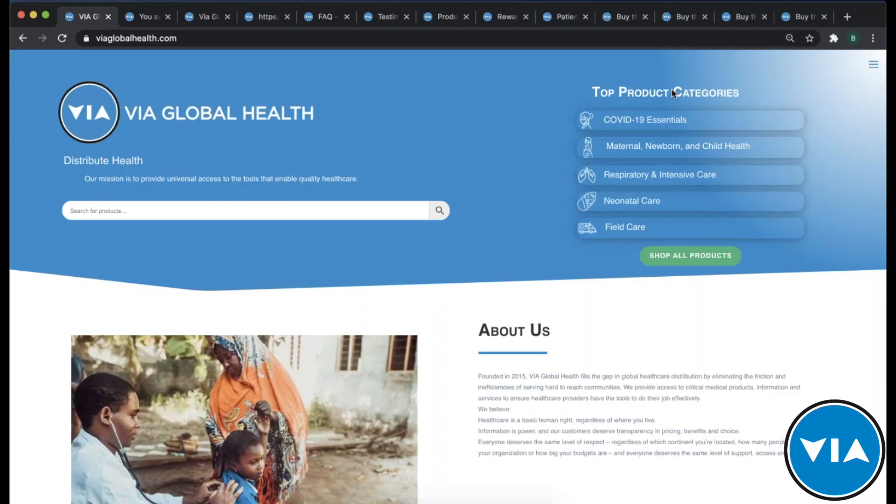Welcome everyone to the latest version of the VIA Live product training webinar series. Today we're thrilled to have Arbutus Medical on to talk about their different surgical devices. Before we get into the actual webinar demonstration, I want to do a quick introduction to VIA Global Health, because some on the line may not be familiar with VIA as you're new to working with us.